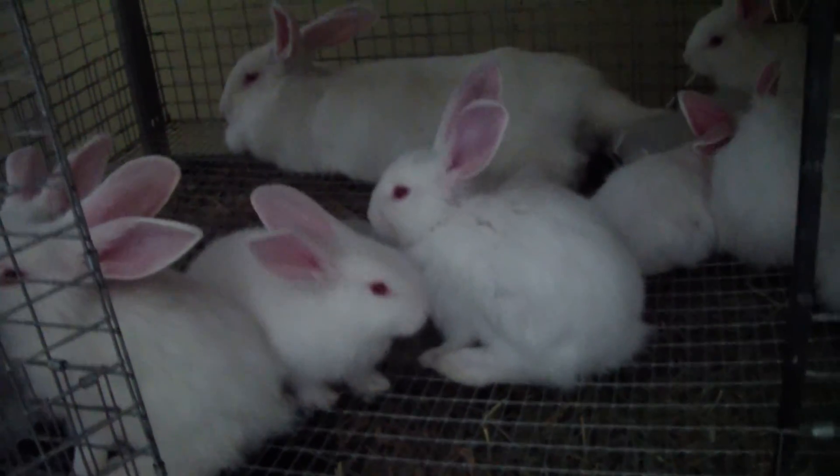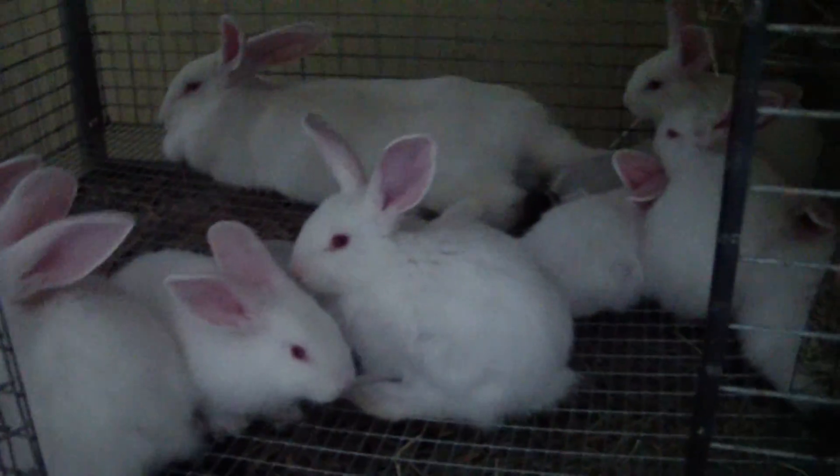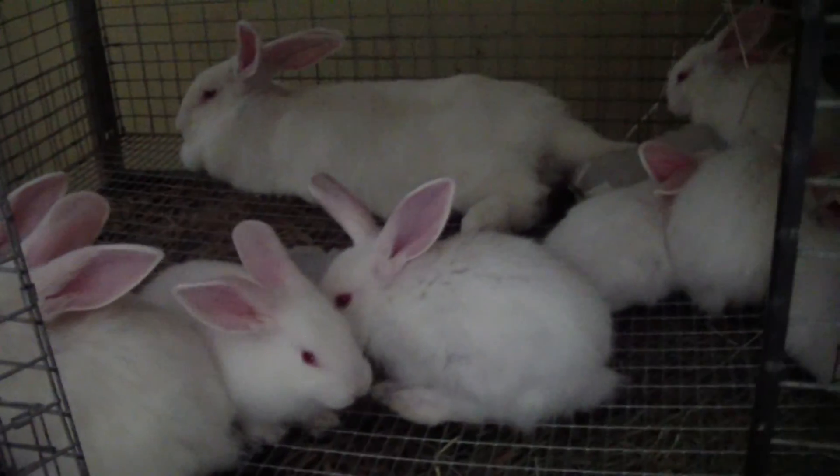Hey YouTube, this is Sam at Czar's Farm. I haven't done an update for a while, so just kind of showing off what I have on Craigslist and letting you know how all the animals are doing.